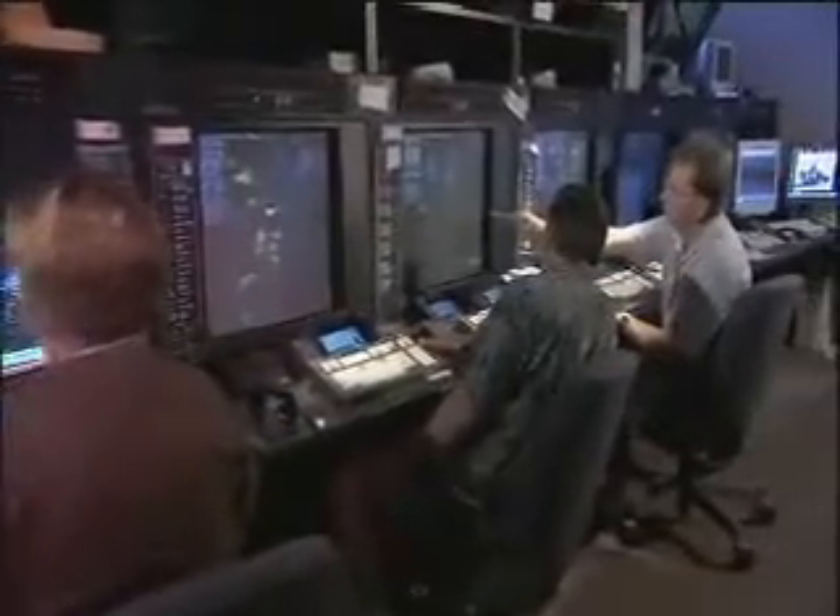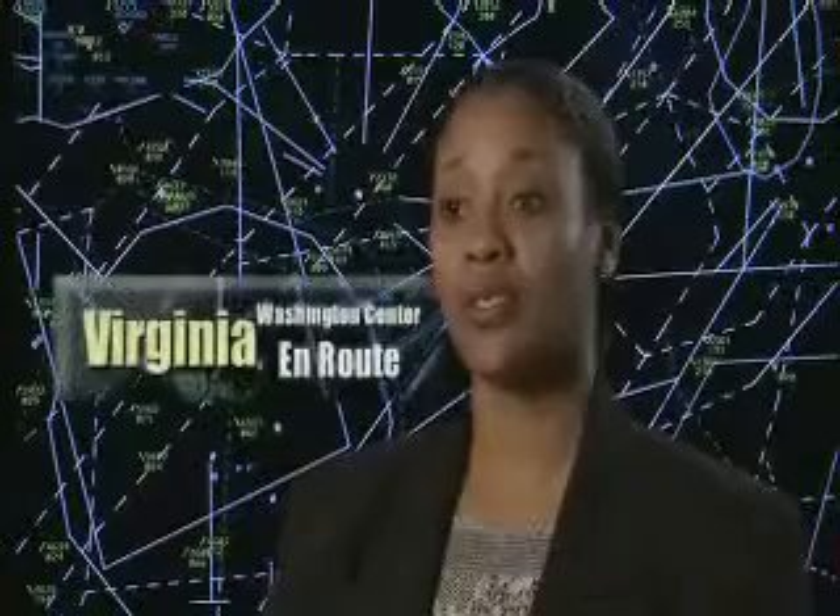As each flight moves beyond the terminal radar control area, it is passed on to a regional air route traffic control center, where the flight is carefully directed to its destination. There are 20 regional en-route air traffic control centers covering the continental United States. In every center, they have sectors and areas. The sector is the smallest part of the center, and then there's the area, which is a larger portion of the center, with different sectors within that area.